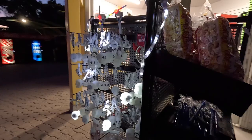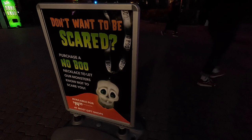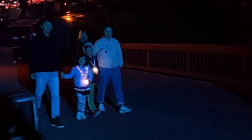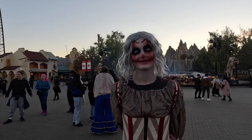You may notice around the park people wearing these yellow, aggressively blinking necklaces. They're called Nobu necklaces and you can purchase one for $15.99 at most gift shops or kiosks around the park. What they essentially do is tell any of the monsters in the scare zones not to scare you. So if you're bringing a kid or a friend who doesn't want to be scared, this $15 Nobu necklace might be a good purchase.